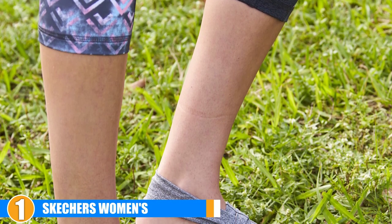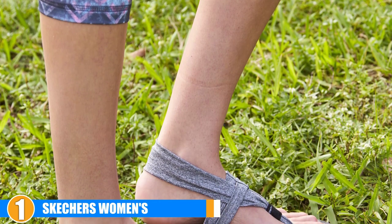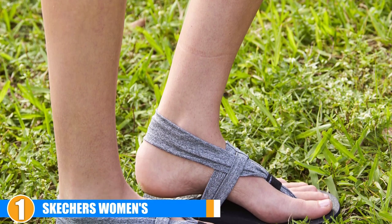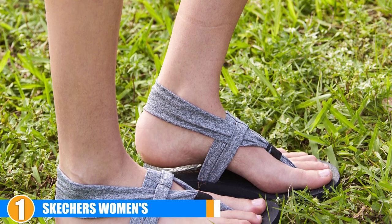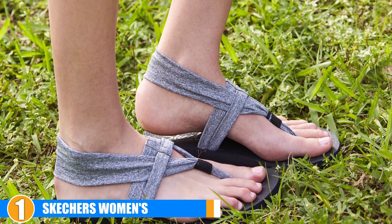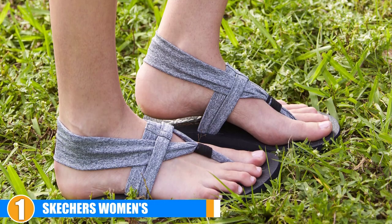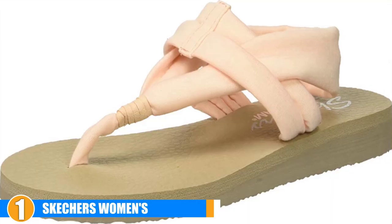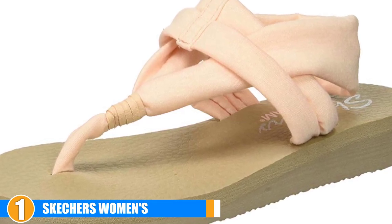Flexibility: the Skechers Meditation Sandals have a really flexible outsole which also provides a lot of traction. They feature stretchy header jersey in the construction which allows them to provide you with a full range of motion when you practice. Comfort: we found that these sandals hold up to their comfort level claims as we read through countless user reviews. They also have a toe post with some padding and the fabric is soft so you don't have to worry about any chafing or blisters.